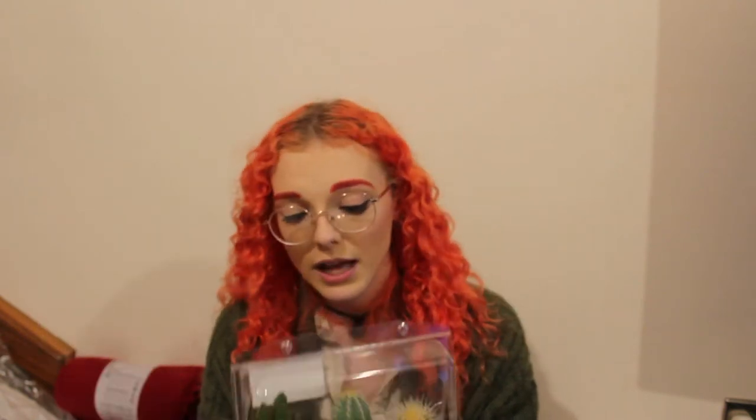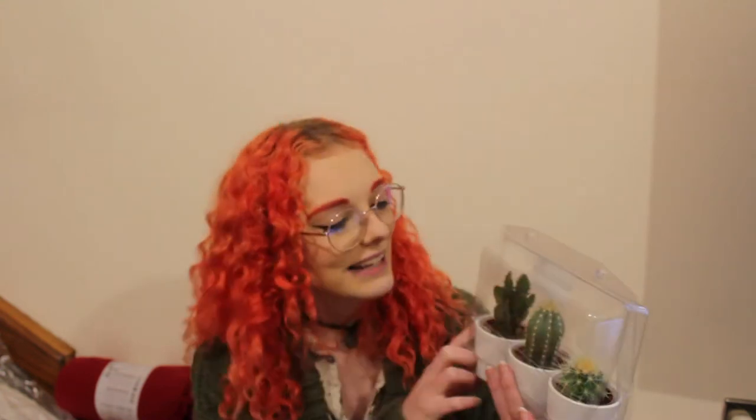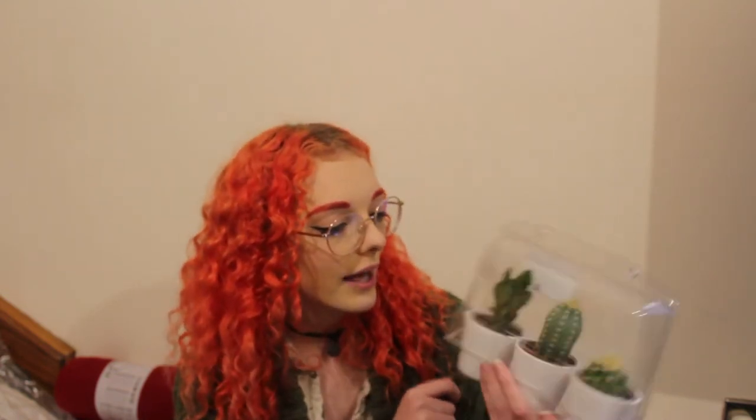I got that for her and her family for moving into their new house. I also got this little trio of cacti — there are three of them, one each for her, her dad, and her brother. I thought they'd be really cute and a nice addition to their new house. They come in little white pots with care instructions on them, which is really helpful.